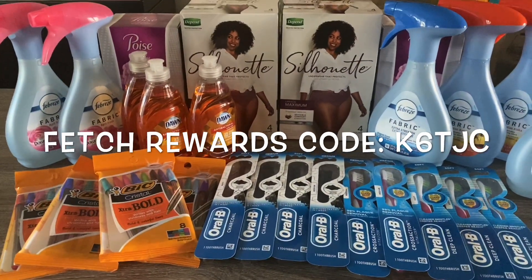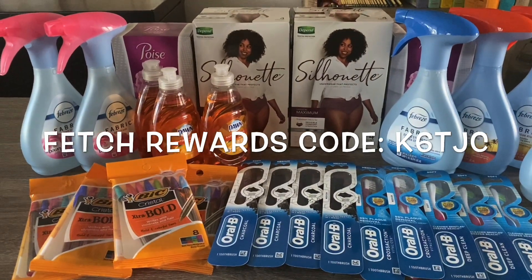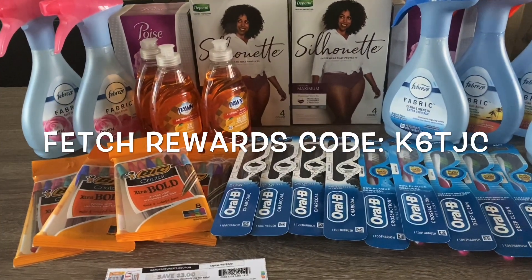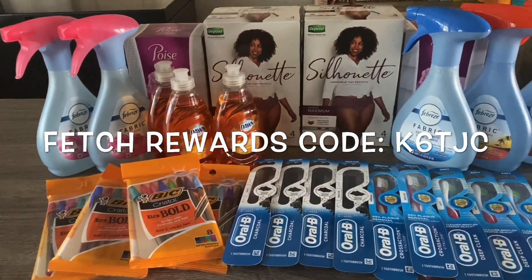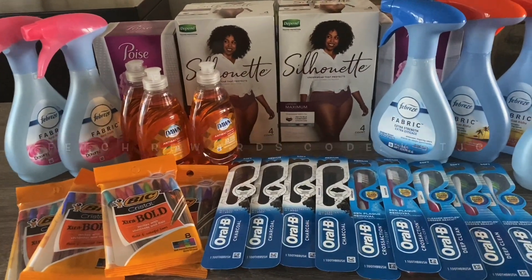Also don't forget to submit your receipt to Fetch Rewards. If you're not using Fetch Rewards, I'll have the link in the description box along with my code. When you sign up using my code, you'll receive 2,000 points, which is two dollars. Click that link in the description box below, and with that being said, I'll see you lovelies in my next video!